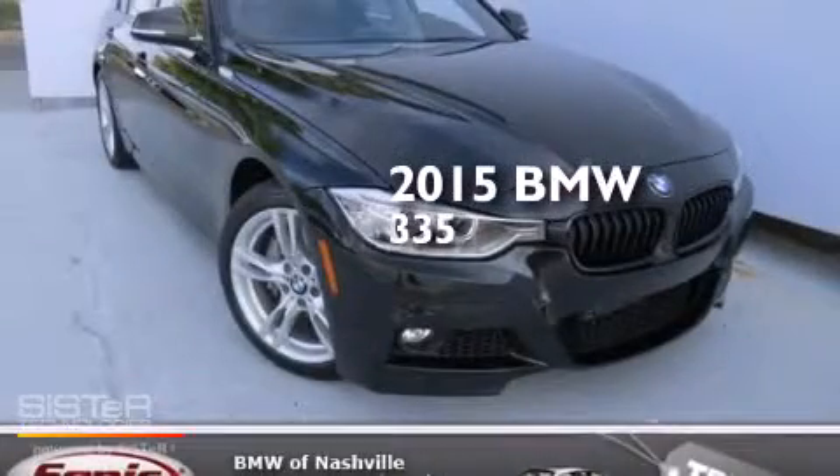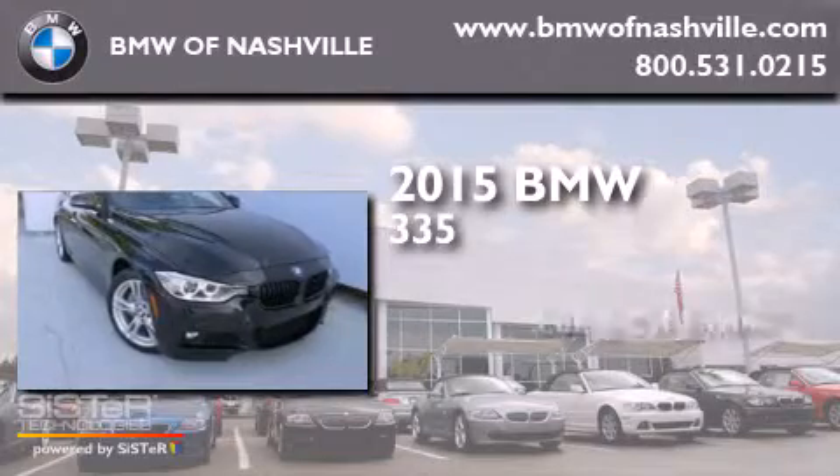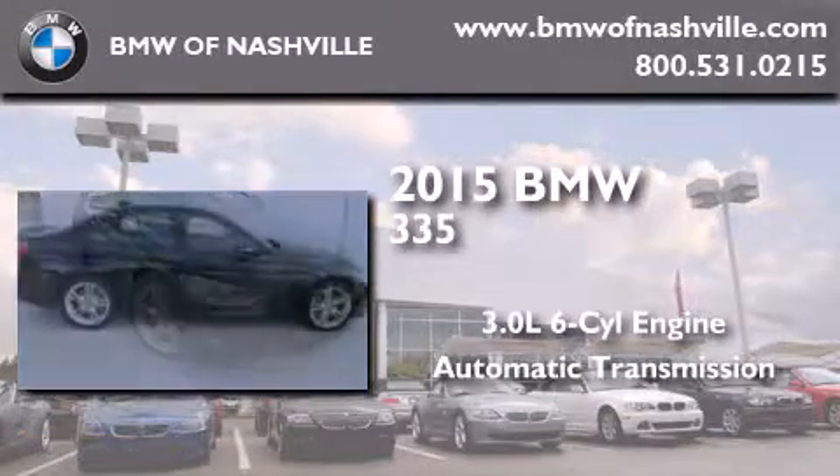This is a brand new 2015 BMW 335. It has a 3.0-liter six-cylinder engine and an automatic transmission.